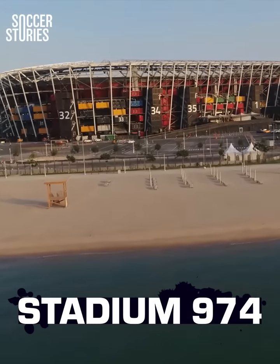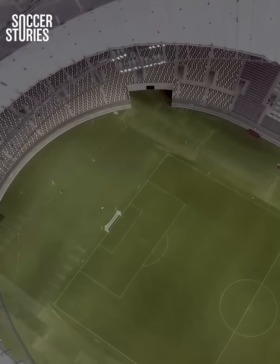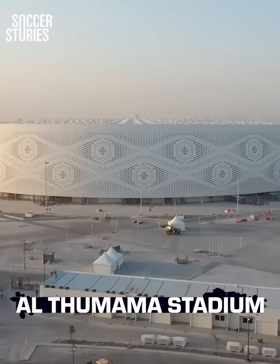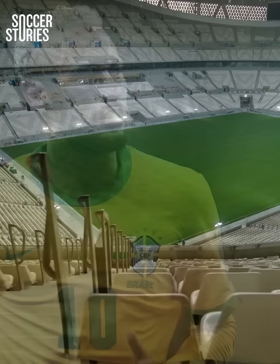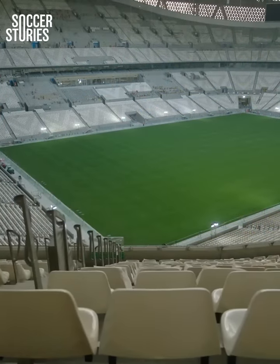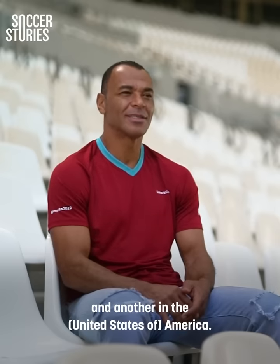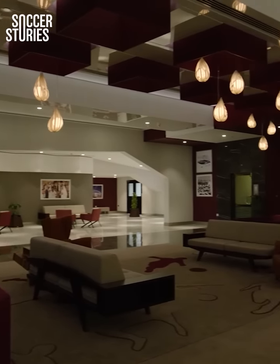Take a look at Stadium 974, for example, or the Khalifa International Stadium — Qatar's home ground and the venue for the third-place playoff. What about the Education City Stadium? And then there's the Al-Thumama Stadium, which will host one of the quarterfinals. The likes of Neymar, Cristiano Ronaldo, Messi, and Mbappé will be gracing these pitches come November and December. Legends like Cafu are already full of excitement: "This is a sensational World Cup. If I were playing football, it would be a pleasure to be here." There's no question — these stadiums are simply magnificent.